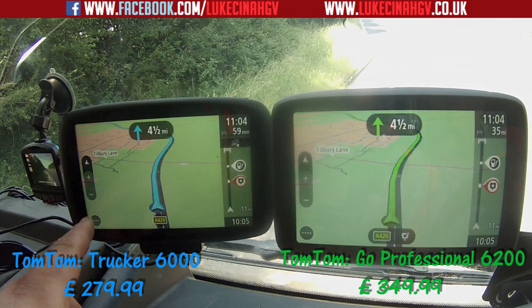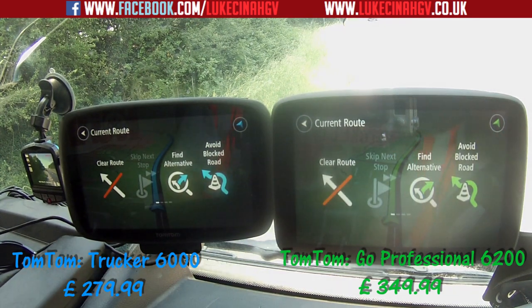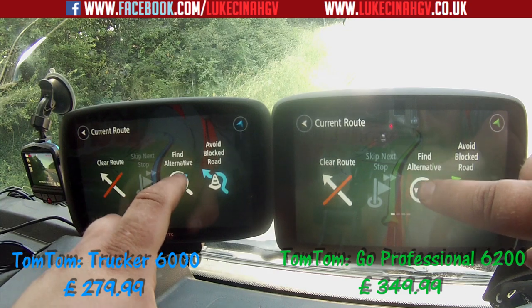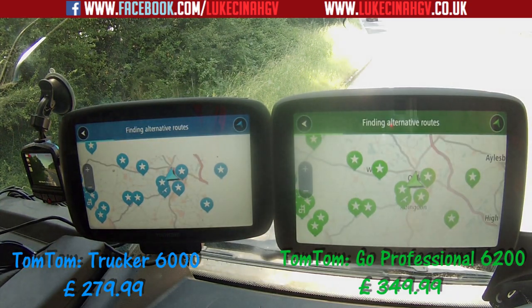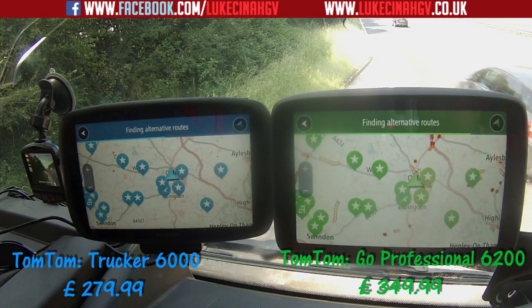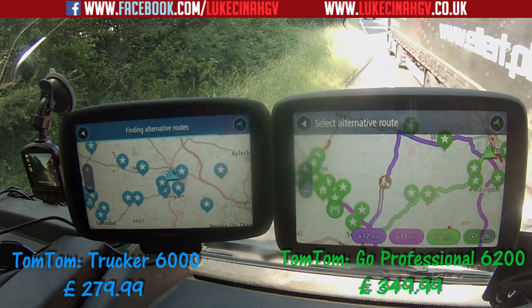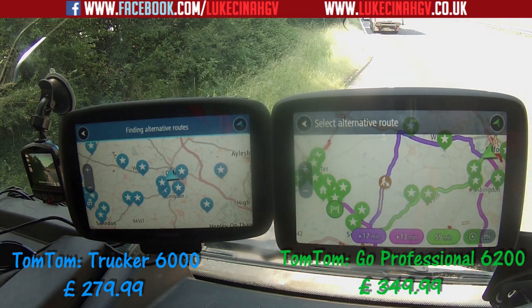The routes are exactly the same — everything is identical. Now we're going to find an alternative route, because in my opinion the TomTom Trucker 6000 takes far too long to find one. Let's see if the GO Professional 6200 finds it faster — three, two, one, find alternative route. The 6200 is already much further along in the progress bar. The GO Professional 6200 found it first; the Trucker 6000 is still trying.